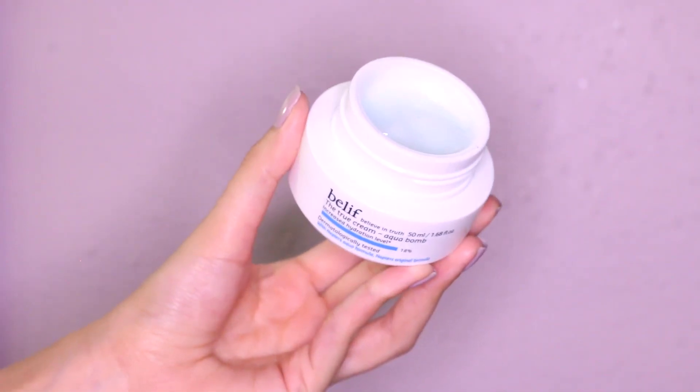The True Cream Aqua Bomb — this moisturizer is amazing. I saw it in Cosmopolitan while I was at the nail salon, and a lot of you told me it was your favorite product from the Belief line. It reminds me of the Laneige water bank moisturizer, but better. A little bit goes a long way, it feels really good on the skin, and it smells super good. Pretty good stuff overall.